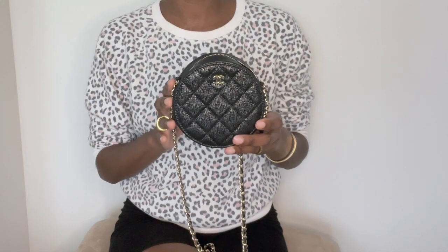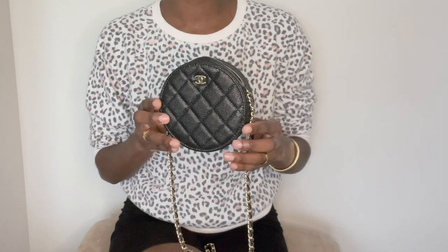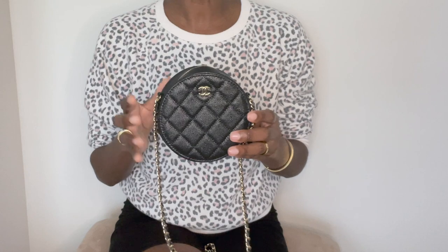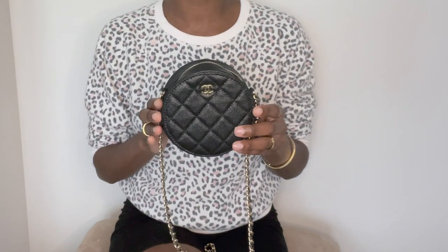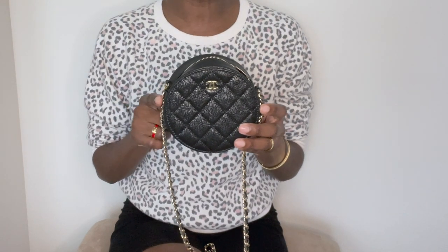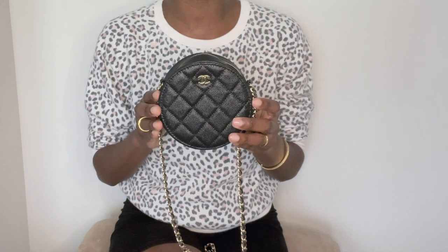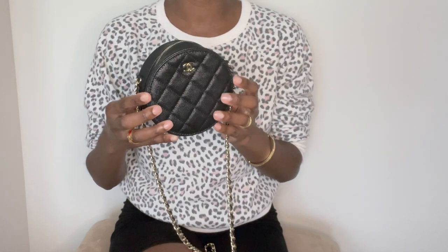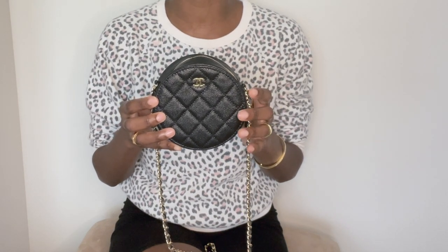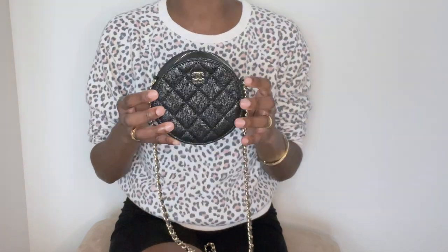I do enjoy using this bag on the weekend. What's great about this bag is that you can dress it up, dress it down, or use it for a special event or a wedding. If I don't need much with me on a particular day and just the bare essentials, this is a nice bag that I reach for. I do enjoy utilizing this bag on days that I want to downsize, or for a special event, wedding, or even date night.